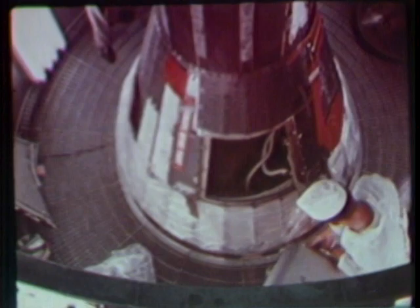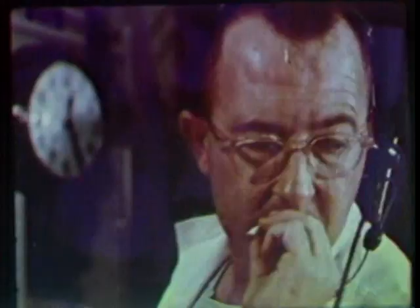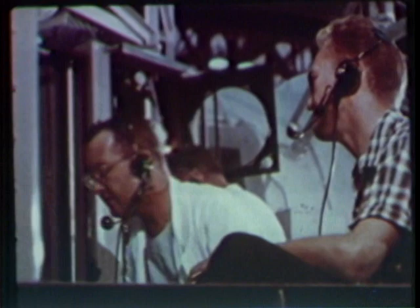One at a time, the chimpanzees are acclimated to the couch and the spacecraft through simulated flights in the pressure chamber. Reactions of the chimpanzees to the pressure chamber tests are carefully studied as their training continues. Originally selected for the MR-II flight because of their physical and mental characteristics, the chimpanzees turn out to be willing pupils, and they quickly endeared themselves to Project Mercury personnel.